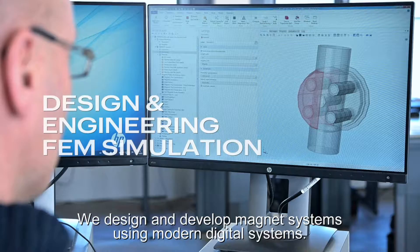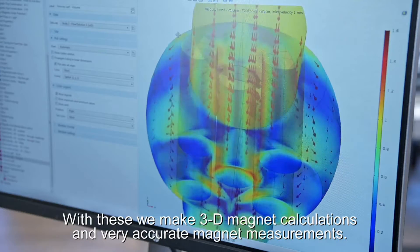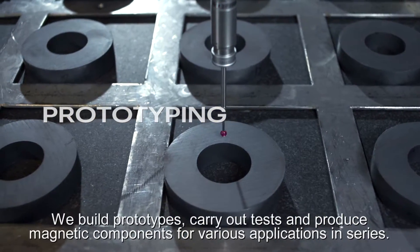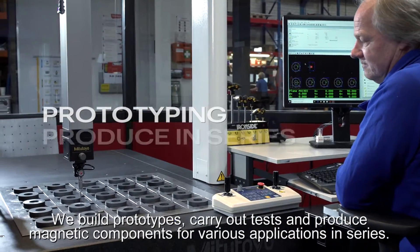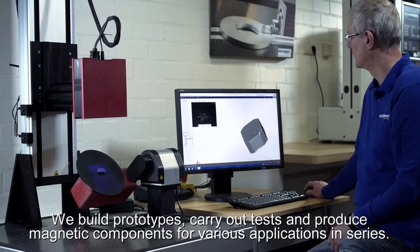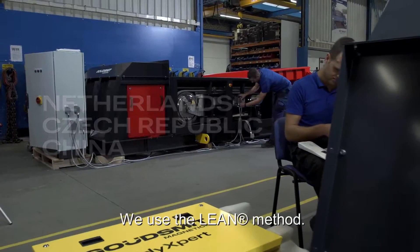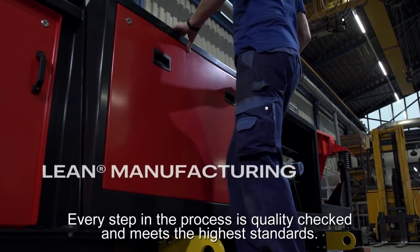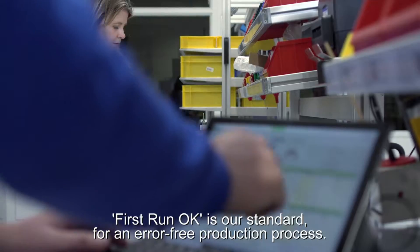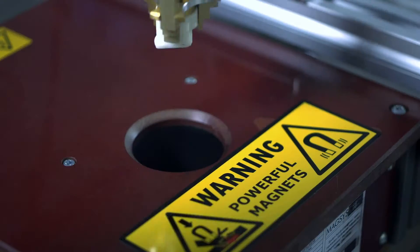We design and develop magnet systems using modern digital systems. With these we make 3D magnet calculations and very accurate magnet measurements. We build prototypes, carry out tests and produce magnetic components for various applications in series. Our production takes place in the Netherlands, the Czech Republic and China. We use the lean method. Every step in the process is quality checked and meets the highest standards. First run OK is our standard for an error-free production process.